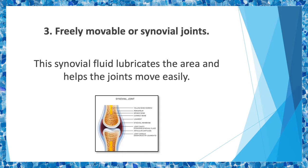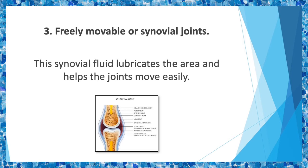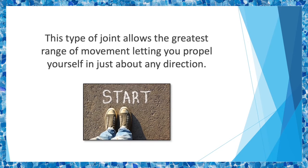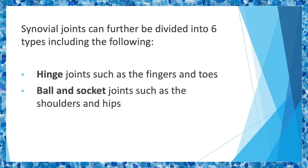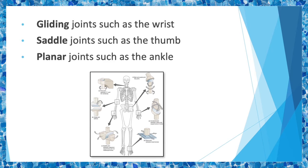Three: freely movable or synovial joints. This third type is the most abundantly found in the body. These joints have a synovial cavity containing fluid, which lubricates the areas and helps the joints move easily. This type allows the greatest range of movement, letting you propel yourself in just about any direction. Examples include your elbows, knees, hips, and shoulders. Synovial joints can further be divided into six types: hinge joints such as the fingers and toes; ball and socket joints such as the shoulders and hips; pivot joints such as the neck; gliding joints such as the wrist; saddle joints such as the thumb; and planar joints such as the ankle.